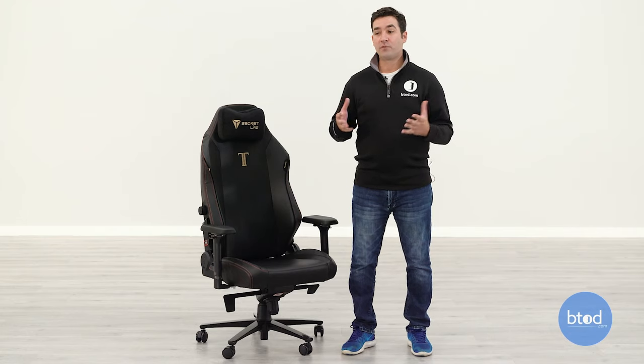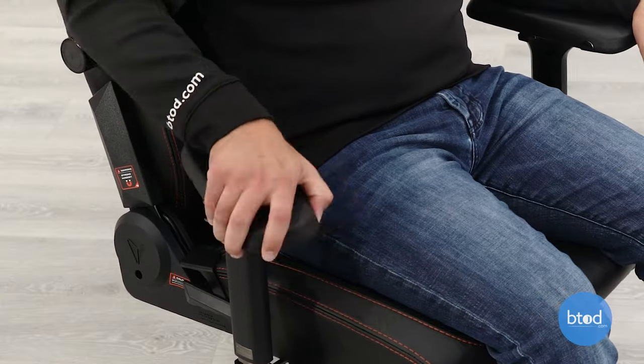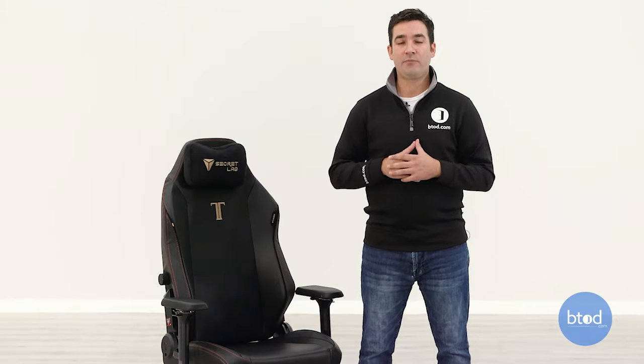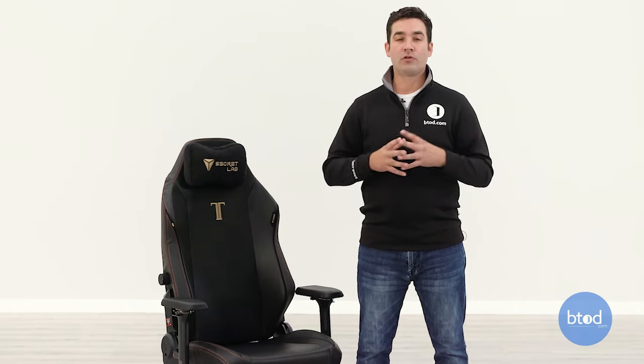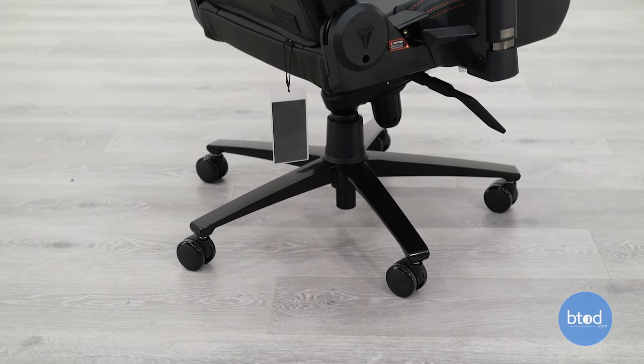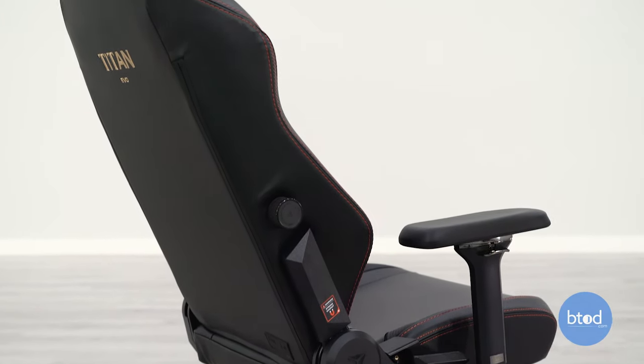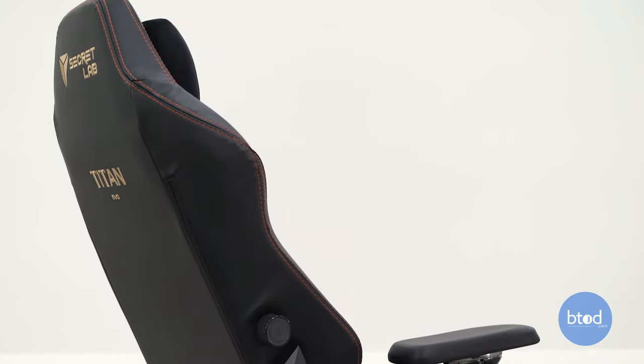There's also nice adjustability on the Titan that we don't see on a lot of gaming chairs, like four-way adjustable arms. The integrated lumbar support with height and depth adjustment is a really nice touch from Secret Lab, separating it from almost every gaming chair on the market. However, there are a few things I'm not a huge fan of in terms of build quality — specifically the mechanism and the noises and creakiness that come from the chair.